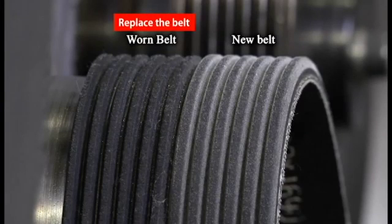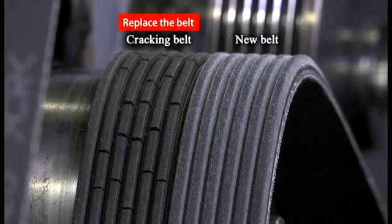Look for wear. Wear reduces belt rib height and width. As a rib starts to wear and flatten, it will lose its ability to function properly, causing slippage. Look for cracks or a glazed appearance. This indicates the belt has aged and is slipping or chirping.